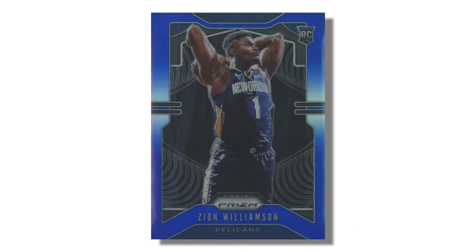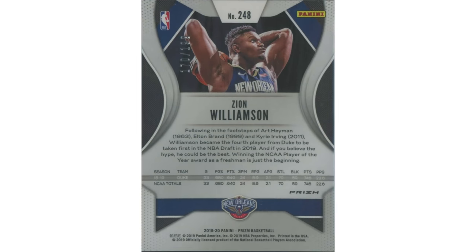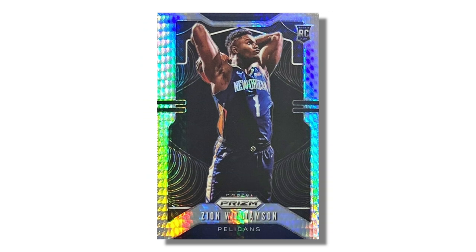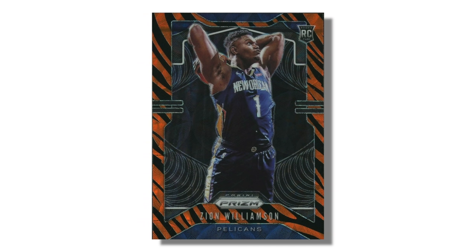There are other types of parallels which are serial numbered, meaning they have numbers on the back of the card — numbered to 199, 299, or gold cards typically numbered to 10. Those cards are inherently rare because there's only a certain number produced each year. There are also parallels that are not numbered but are still considered rare, such as Purple Wave, Ruby Wave, and even more rare parallels like Hyper Prism and Tiger Stripe, which are short printed and can command a lot of value.